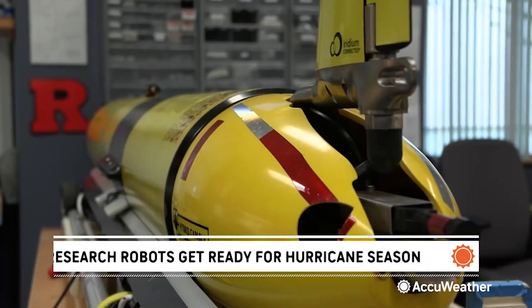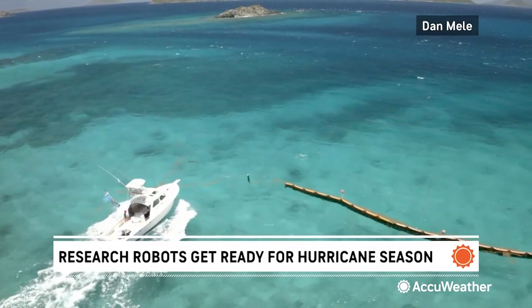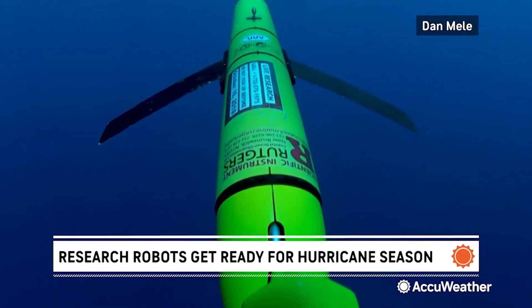It is difficult. We get interactions from animals. Things like sharks and squids have taken bites out of the gliders. From the East Coast to the Caribbean to Antarctica to the Indian Ocean, these special robots have been through quite an adventure, all in the name of scientific research.